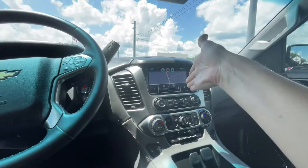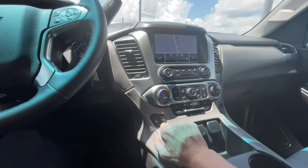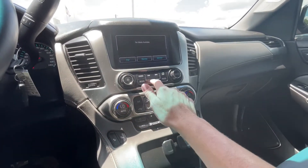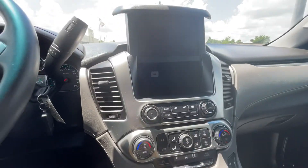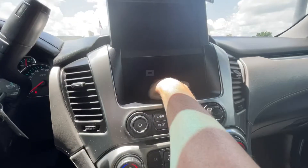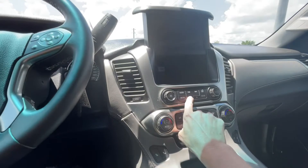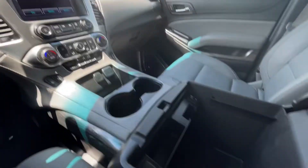Up here you've got navigation that's on board, heated seats, and your media — you can hook up your phone and pair your devices. This little bin opens nice and quiet like it's supposed to. There's also another USB port where you can put your phone, and you can close it back up.